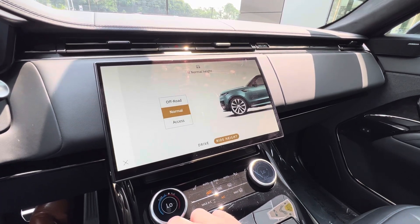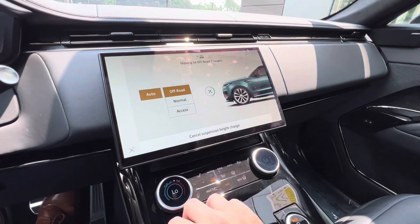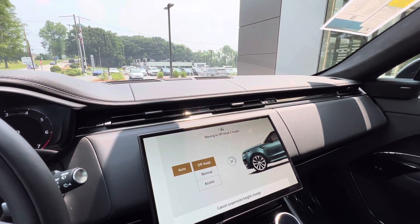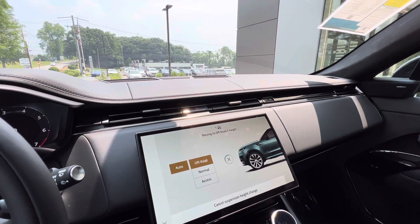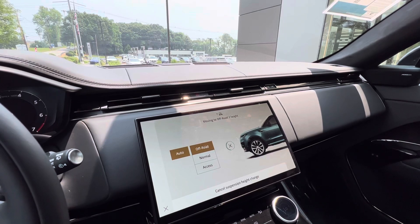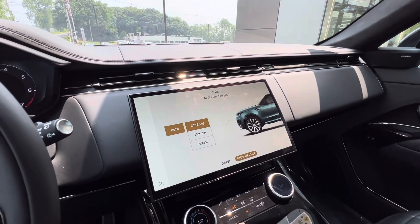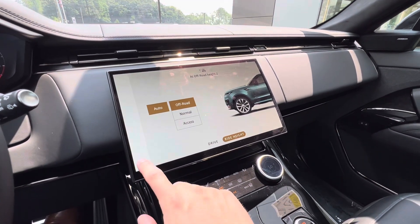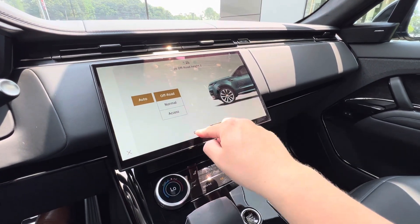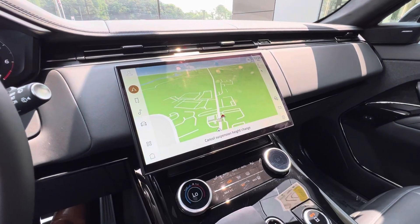In vehicle settings, right now we're in normal height, but I can change it to access mode — it lowers the vehicle down. I can also change it to off-road, so it pumps up in the air. You can see the front of the vehicle lifting, and then the back gradually lifts too. My lower back is getting a good workout at the moment thanks to the massaging seats. We'll change it back to normal for now because I do need to put it back in the dealership soon.